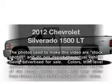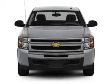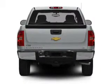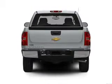Introducing the 2012 Chevrolet Silverado 1500. Travel the roads in style and comfort in this great vehicle. With a powerful 8-cylinder engine that responds smoothly to its automatic transmission, the anti-lock braking system will help deliver you safely to your destination.